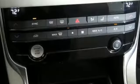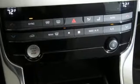Top Gear declares, it's cake and eat it time. Jaguar builds comfort, sophistication, and performance into every standout design.